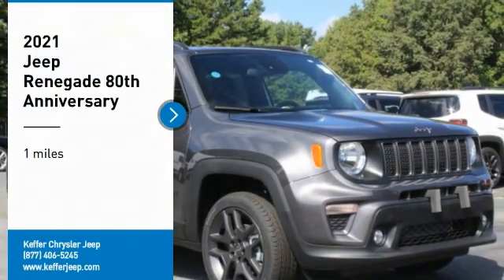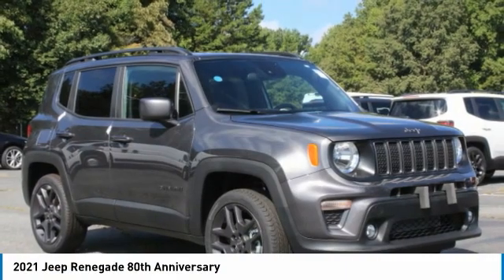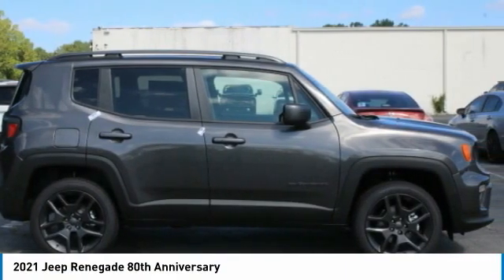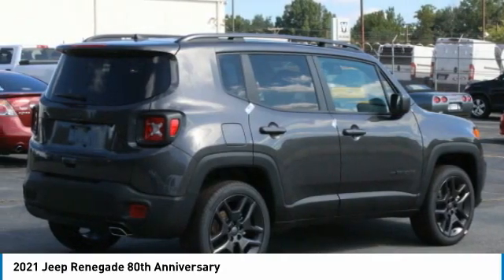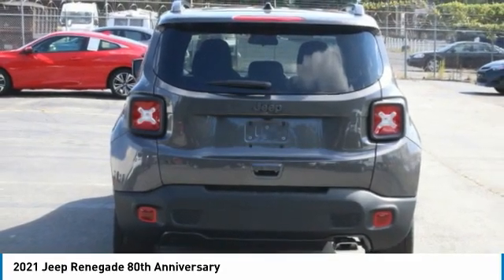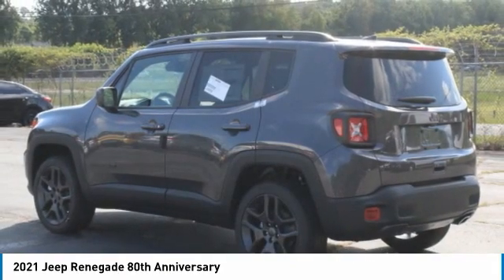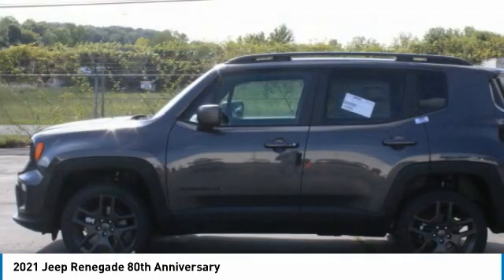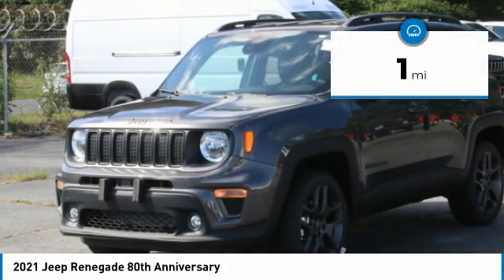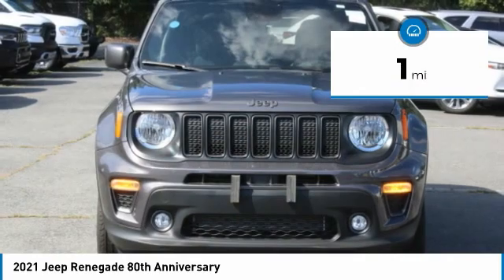Make a great choice today with the 2021 Jeep Renegade. The Jeep Renegade offers full-size capability built in a smaller SUV. It's an incredible combo of smart technology, cool colors, and innovative materials. It has a capable command center with the tools you need for discovering everything that's out there. This vehicle has less than 100 miles.